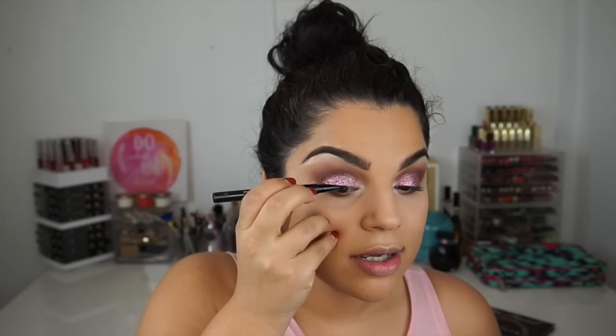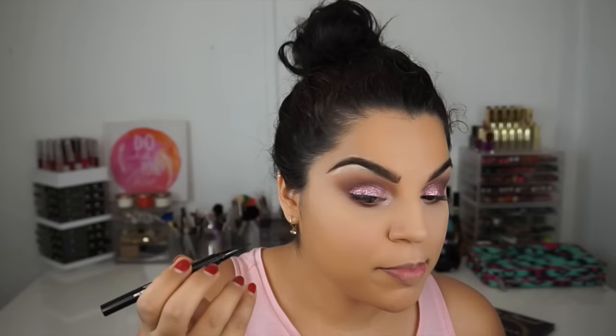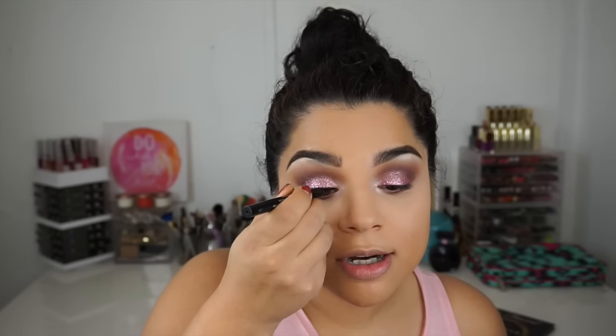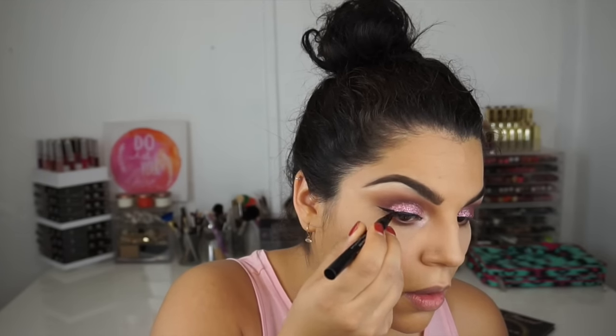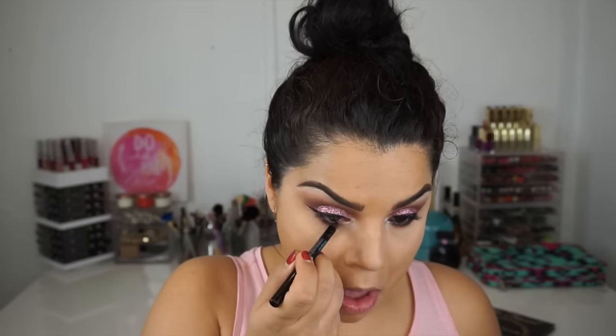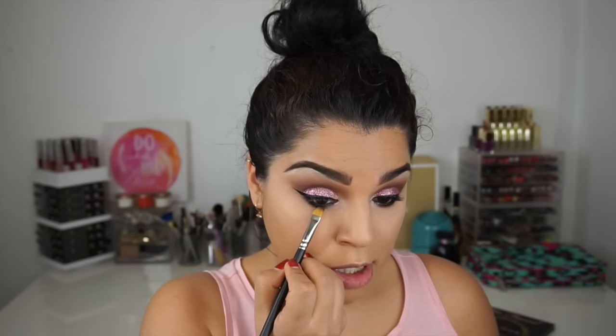For eyeliner I'm going to use the Stila Stay All Day waterproof pen liner. I don't think I'm going to create a wing at first, just a line on top of our lash line — but actually, you know what, we're going to go for the wing! For the waterline I'm going to use Sephora's waterproof pencil in the color called Coal, which is a black shade. Wherever I place the eyeliner I'm just going to smudge it underneath so it keeps the liner in place and doesn't smudge throughout the night — we definitely don't want raccoon eyes.